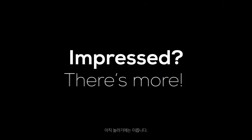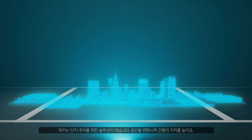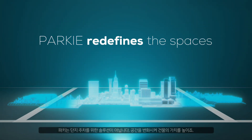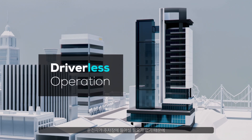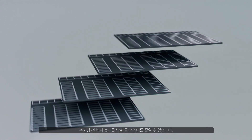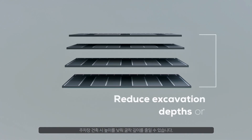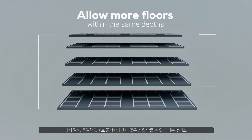Impressed? There's more! Parki isn't just about parking — it elevates real estate value by transforming spaces. With Parki, driverless operation becomes a reality, enabling low ceiling heights in new constructions and reducing excavation depths for underground parking, allowing for more floors within the same digging depth.